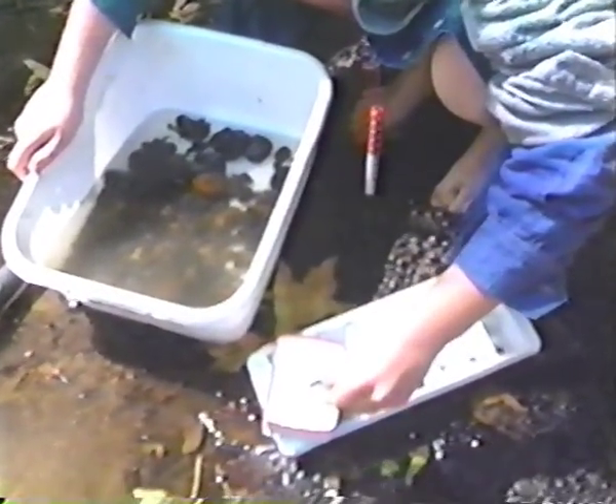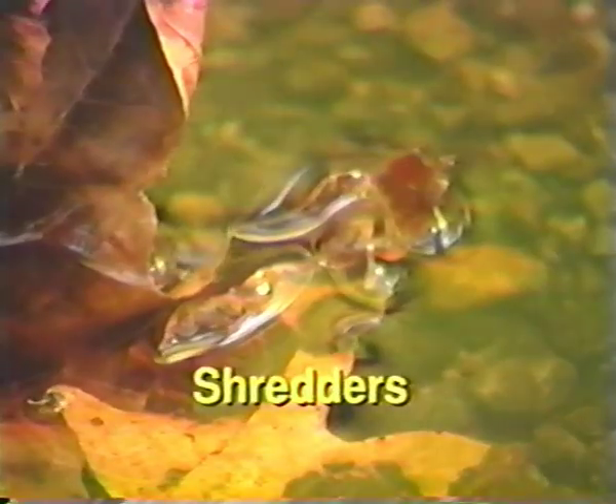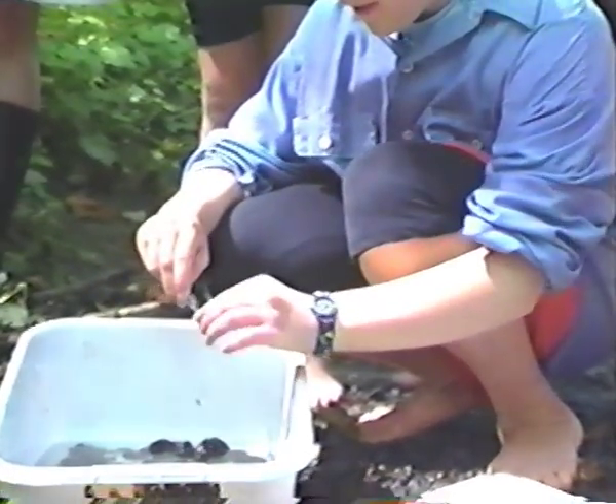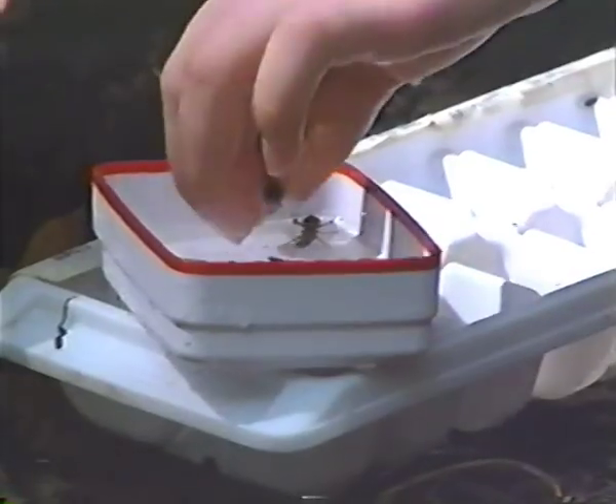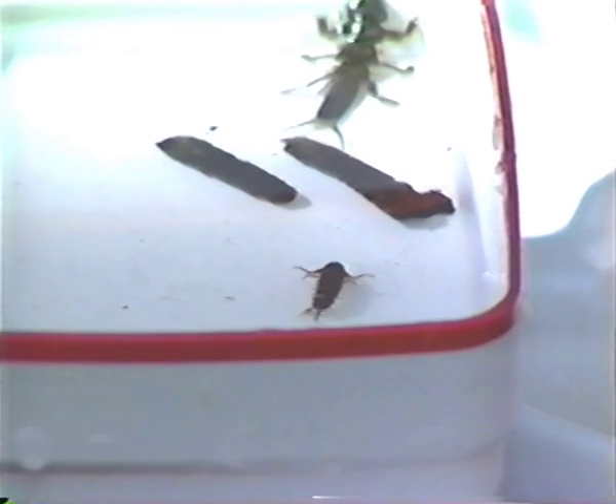Our next task was to count, sort, and identify the insects. One of the ways bugs are classified is by the way they feed. There are four types of feeders: scrapers eat algae scraped off rocks; shredders eat leaves that fall into the stream; collectors trap and eat small particles of food carried in flowing water; and predators eat other insects and macroinvertebrates. After we sorted the bugs, Kate told us more about them. One special caddisfly spins silk nets and glues them on rocks to catch little particles of food that come down the stream, then eats them off the nets.